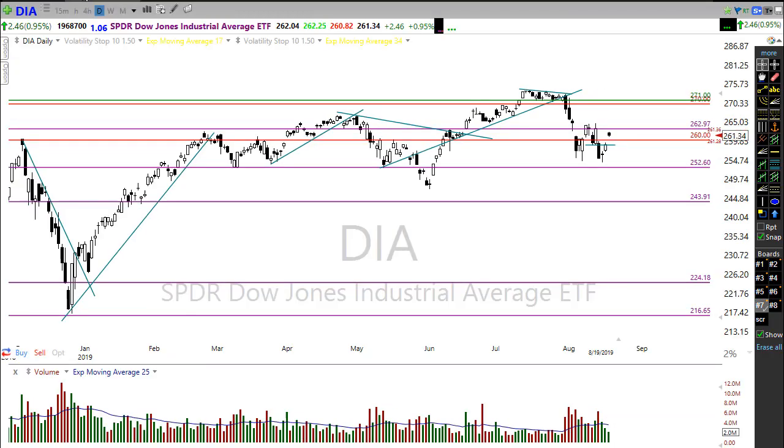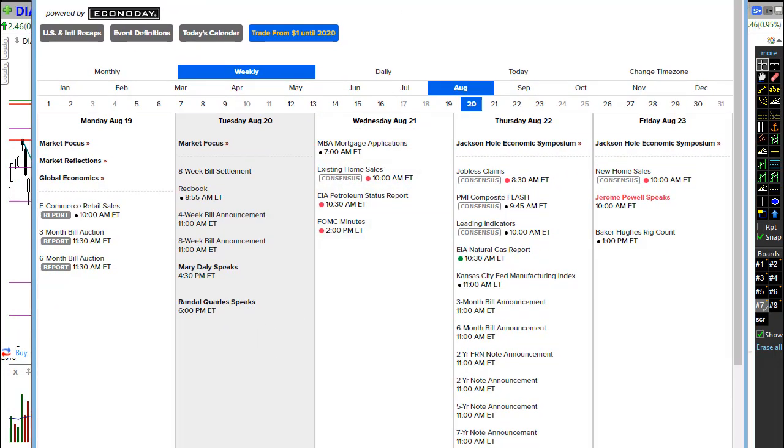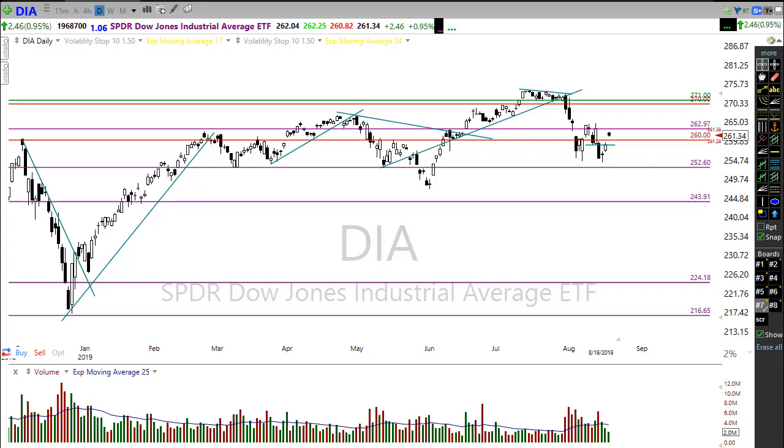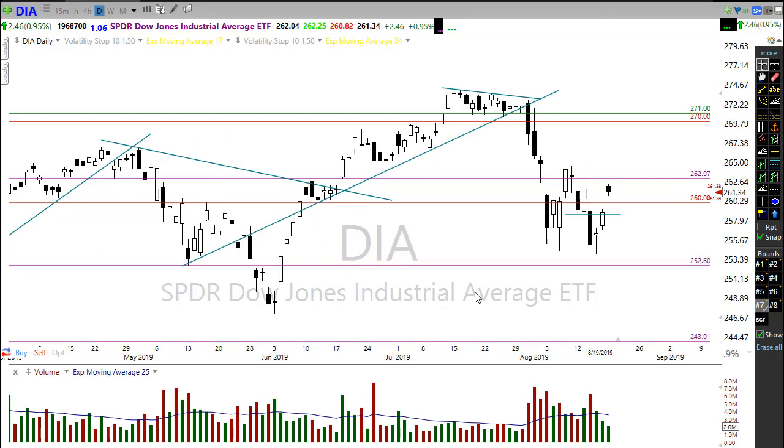Let's take a look at our economic calendar for today — there really isn't anything here to move us around unless we get some surprising Fed speak. As you can see, no market-moving events today whatsoever. We have two Fed speakers later today; I would not expect that to move the market at all. Tomorrow has our best chance of really moving the market with existing home sales and the release of the FOMC minutes — that could create another day of very stagnant, choppy price action as everyone's looking for clarity.